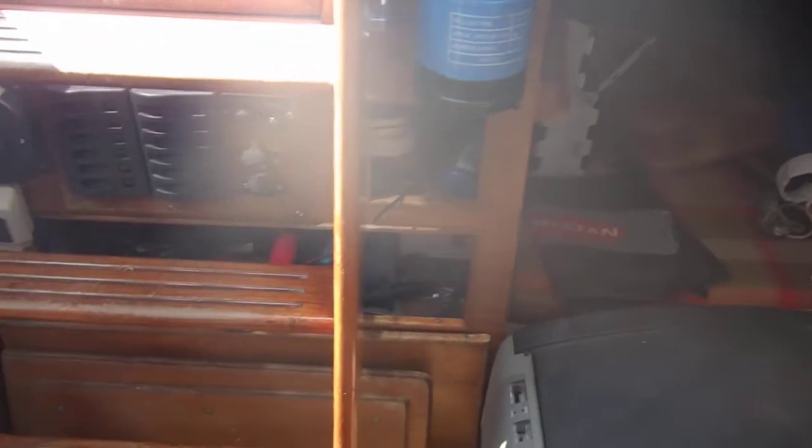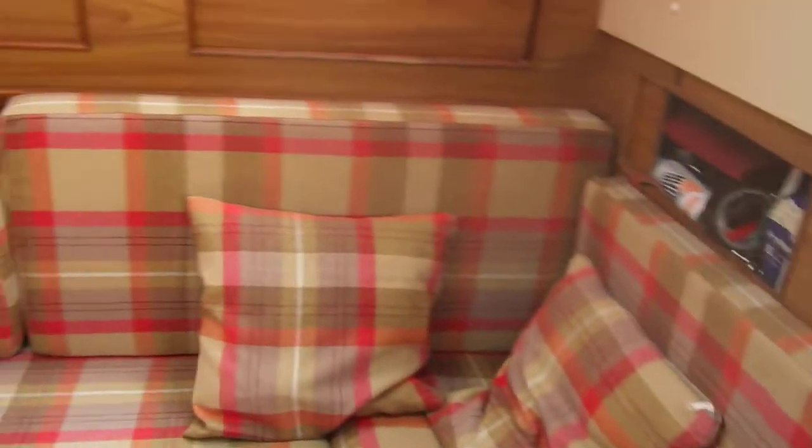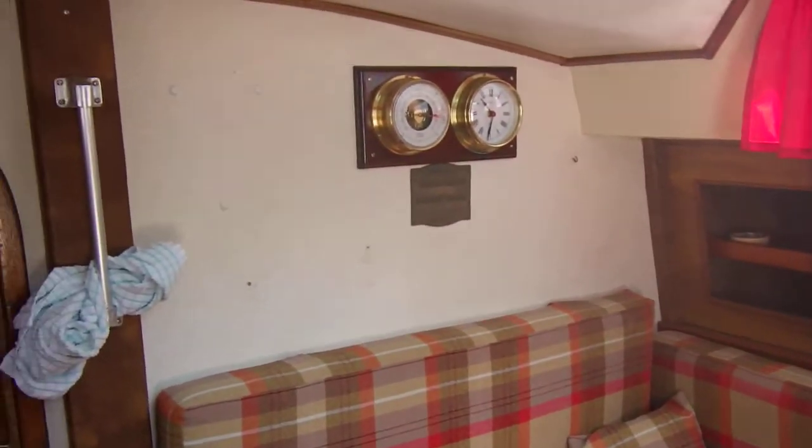That pretty much concludes the interior video of this Moody 33. This is Boatshirt Cornwall. If you'd like to know more about this yacht then please do not hesitate to contact me.